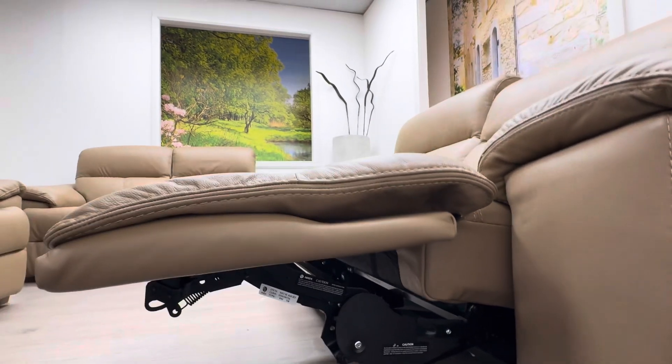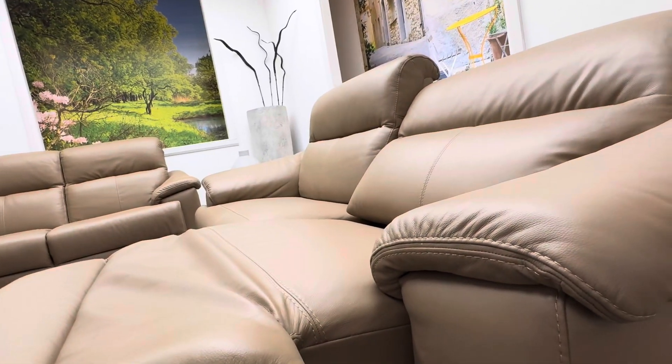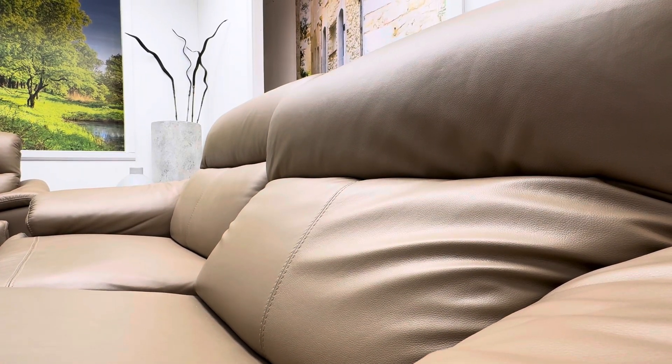The seat extends from the front of the sofa, gliding the whole seat forward. In combination with your headrest that can be raised so that you can watch television in a comfortable manner, and of course the back support that goes in and out according to your preference, making this one of the most advanced and comfortable sofas on the market today.